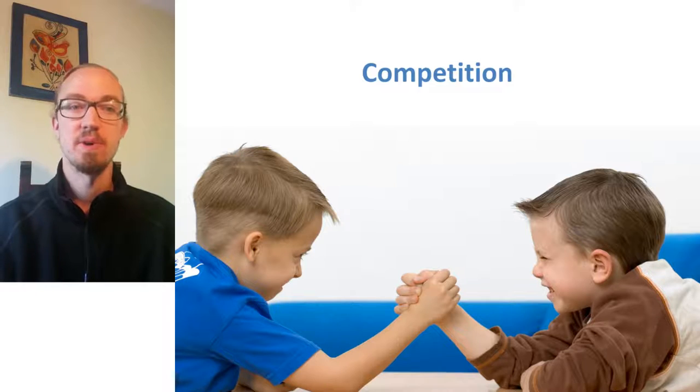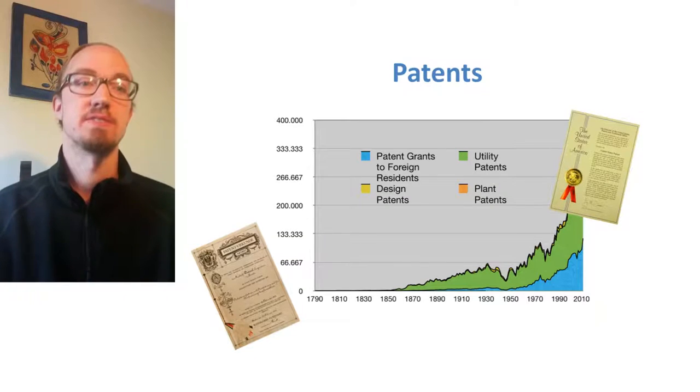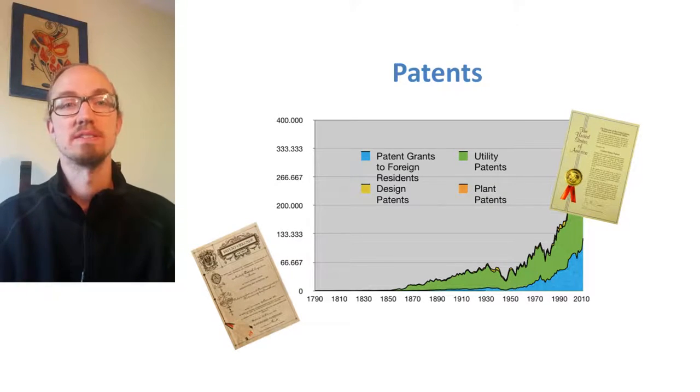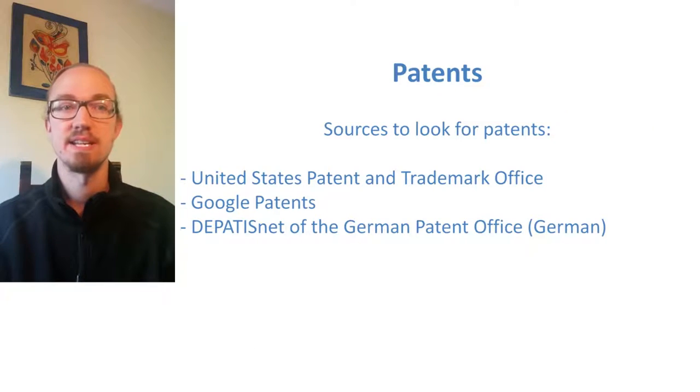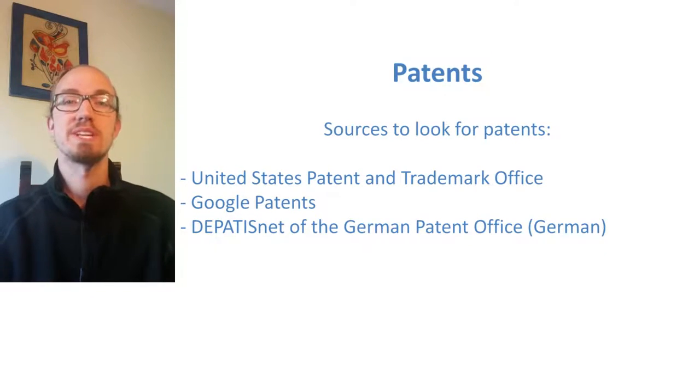Let's go through some areas where information can be found. Patents. For innovative products it is always a good idea to look for already existing patents. It may be that your idea is already protected by somebody else, and this could lead to trouble later. You can go to the United States Patent and Trademark Office, Google Patents, or the Departesnet of the German Patent Office. Looking through dozens of patents can be very tedious, but as long as patents exist this is necessary to make sure that your product can go to market.